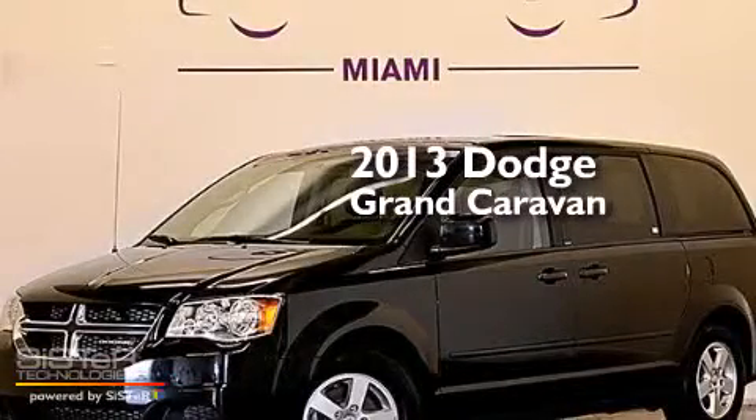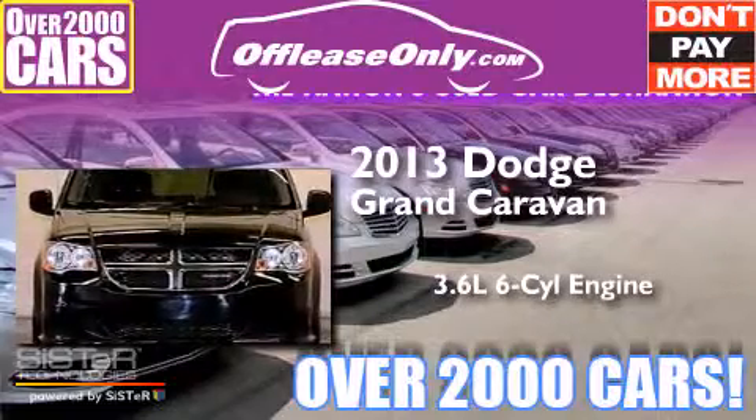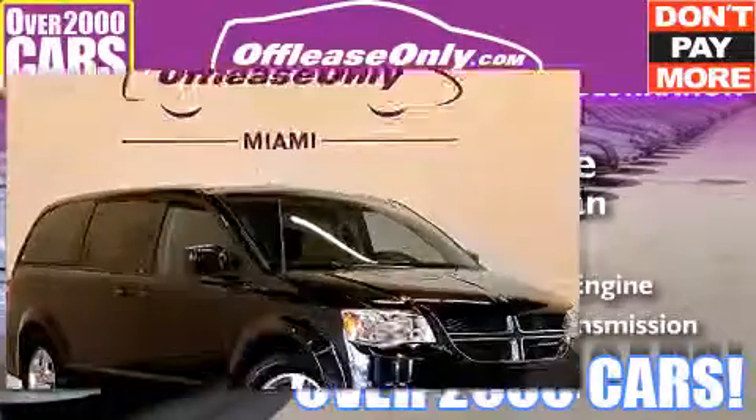This is a 2013 Dodge Grand Caravan. It has a 3.6-liter six-cylinder engine and automatic transmission. Plus, having just come off lease, this Dodge is in like-new condition.